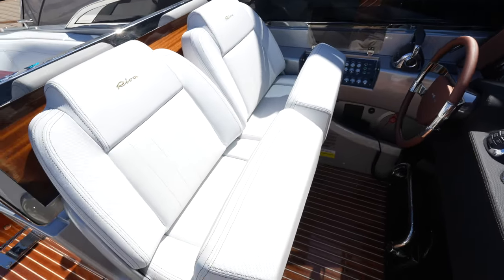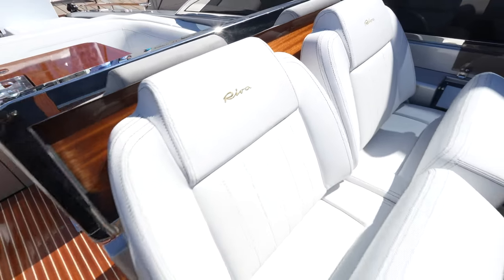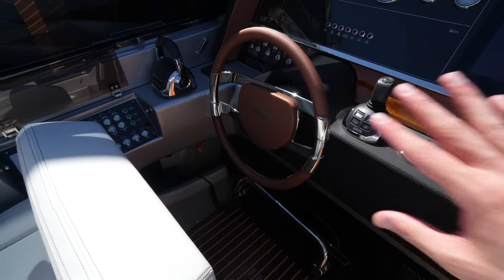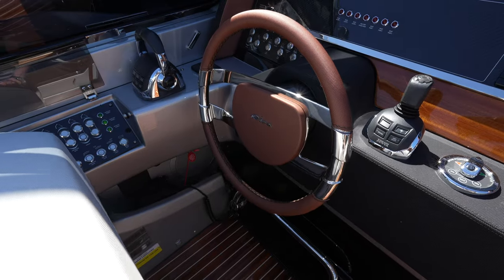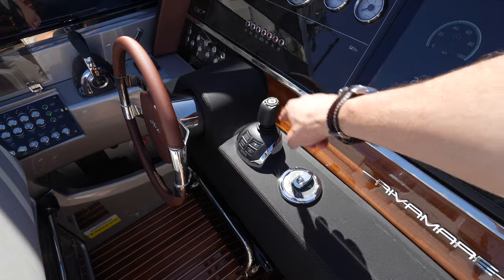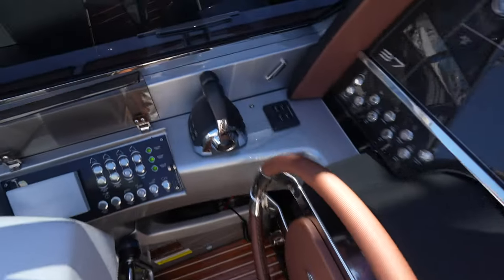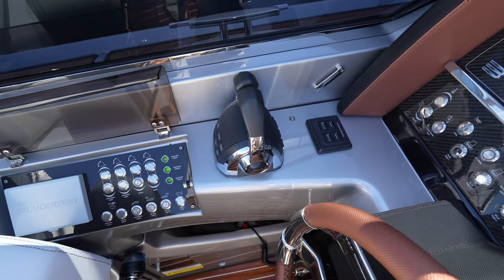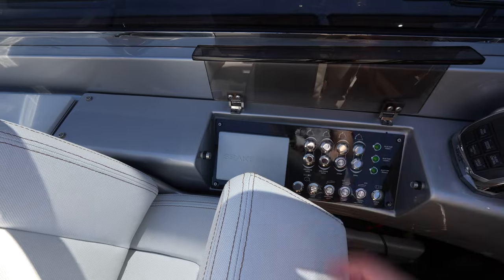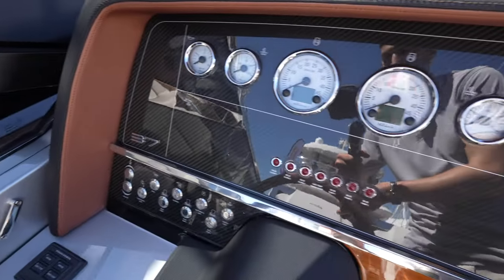At the helm, you have twin lift bolster seats with the Riva logos. The Riva steering wheel looks fantastic. You have the joystick for the IPS engines, the bow thruster control, and the rest of your throttle controls and switches. You also have controls for the Seakeeper, so this yacht is stabilized.